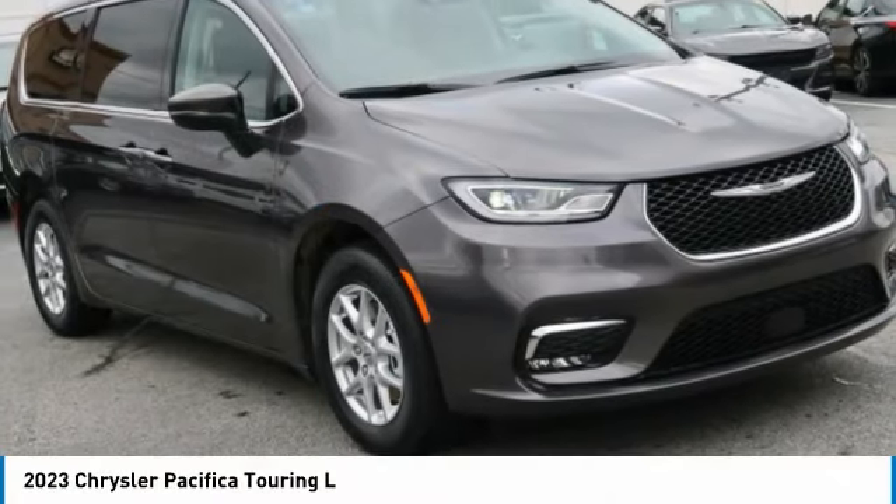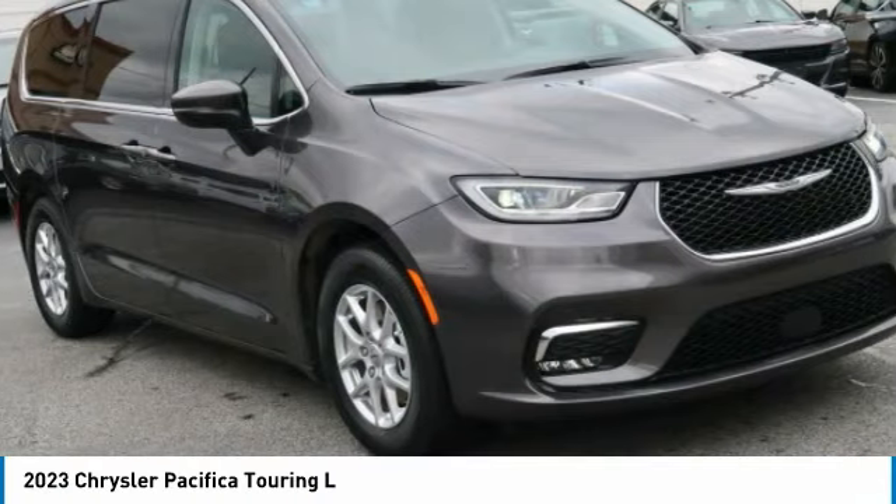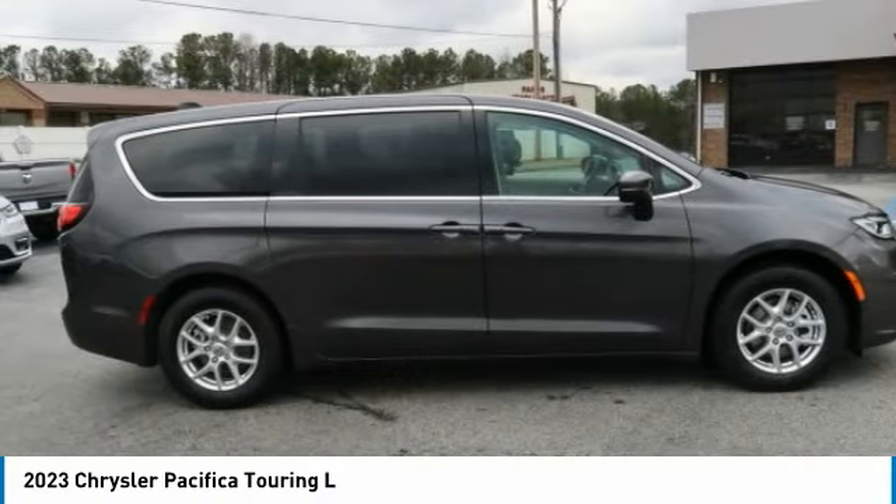Take a look at the 2023 Pacifica. The Pacifica crossover features the driving attributes of a sedan and the utility and space of a minivan or SUV.